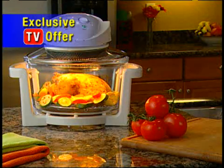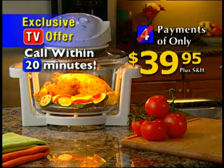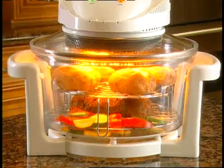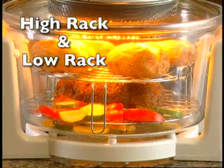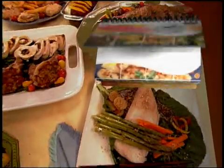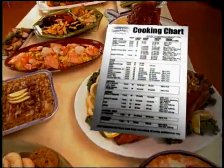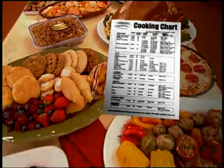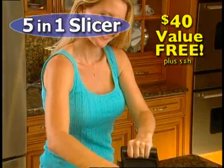And now, on this exclusive TV offer, it can be yours for four payments of only $39.95. But wait — call within the next 20 minutes and we'll make a payment for you. That's three easy payments of only $39.95. And just look at all you get: the high rack and low rack to drain off all the fat, the easy grip tongs to remove food easily. You'll also get the FlavorWave Turbo Easy Flip Recipe Guide and our handy cooking chart. Call now and you'll receive the 5-in-1 slicer, a $40 value, free.